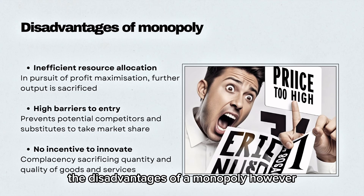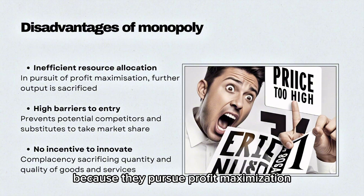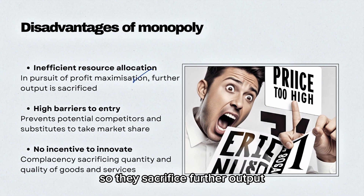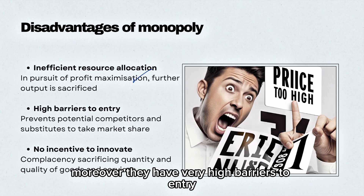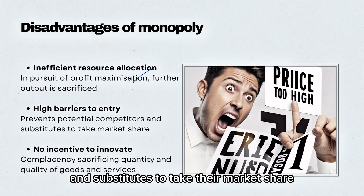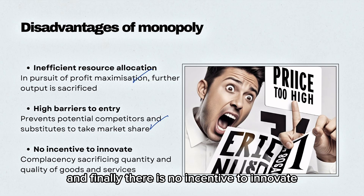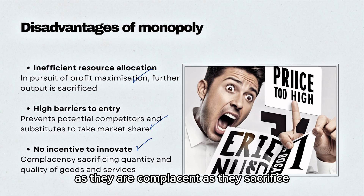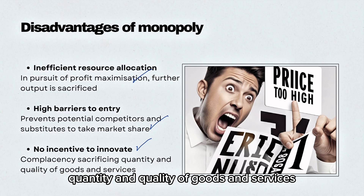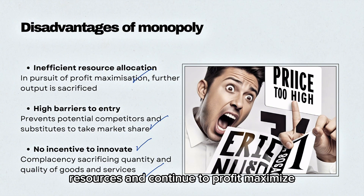The disadvantages of a monopoly, however, are that they are very inefficient because they pursue profit maximization, so they sacrifice further output. They have very high barriers to entry, which prevents potential competitors and substitutes from taking their market share. And finally, there is no incentive to innovate, as they are complacent — they sacrifice quantity and quality of goods and services in the pursuit of saving costs, resources, and continuing to profit maximize.